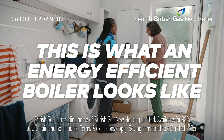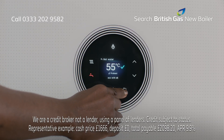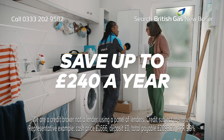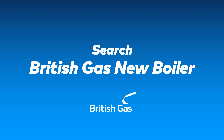This is what an energy-efficient boiler looks like, keeping you warm and cozy this winter. Get a new one from British Gas and you could save up to £240 a year on your energy bills. Spread the cost from just £35 a month with no deposit needed. Buy online today — search British Gas new boiler.